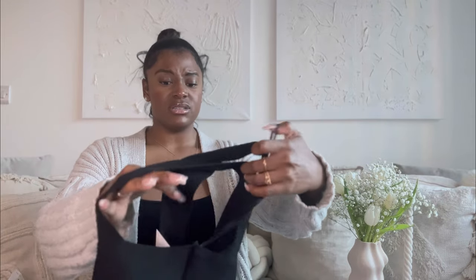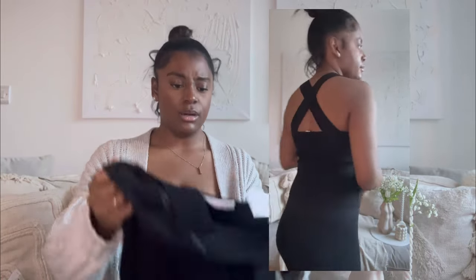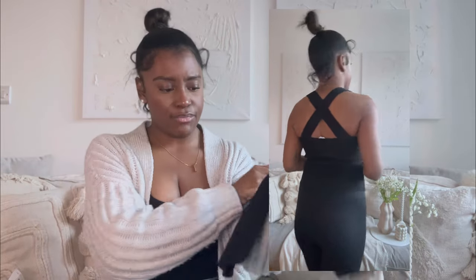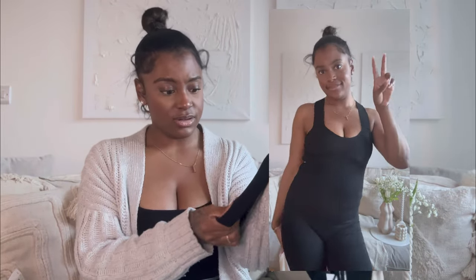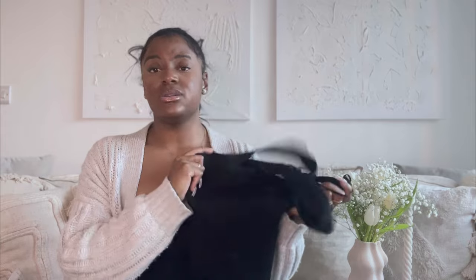Last but not least, I'd been looking at these tops in Primark for a while but I wasn't paying the original price. I found it on sale for seven pounds — it's a really nice stretchy fabric top. It'll work with cycling shorts, leggings, jeans, or a nice skirt. And that's literally everything I got today — absolute bargains. I'm really happy with it all.